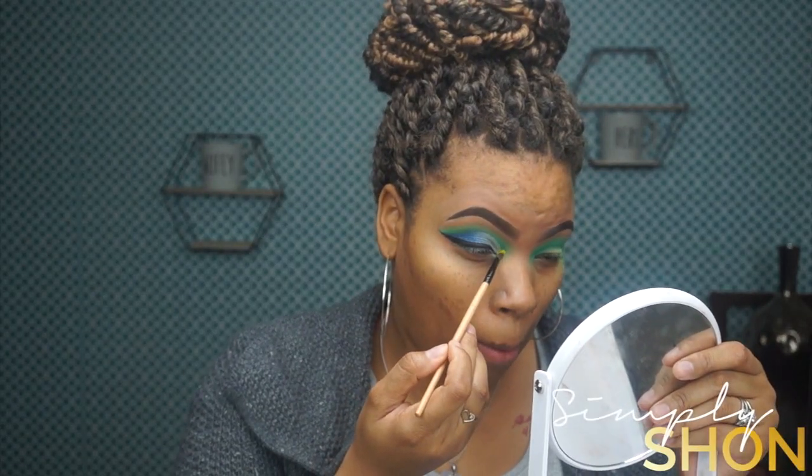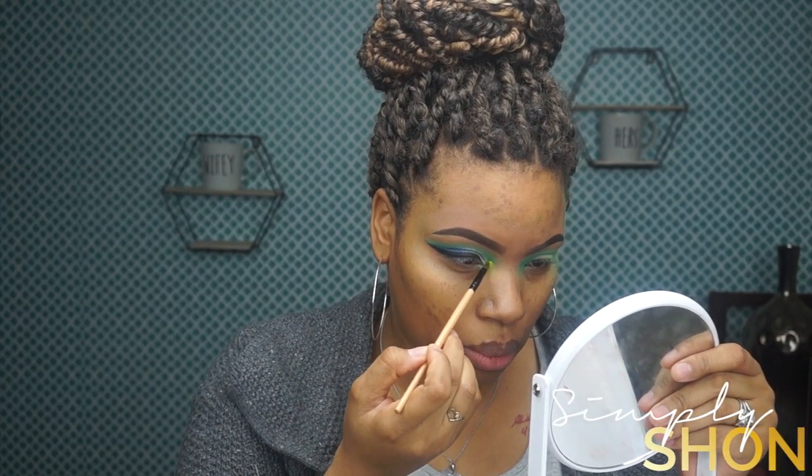I'm going to take that last color, which was yellow, and add that to the inner corner of my eye. Then I'm going to pop on the lash real quick and we'll see how this is looking. This is what it's looking like with the lash applied. I'm going to go ahead and finish the other eye and finish my face, and then I will come back so you guys can see the finished result.